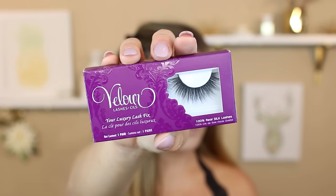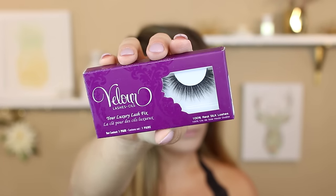Then we're going to pop on some liquid liner. I did a winged eyeliner and then I also used my Velour Lashes in Fluff and Wispy, which are amazing.